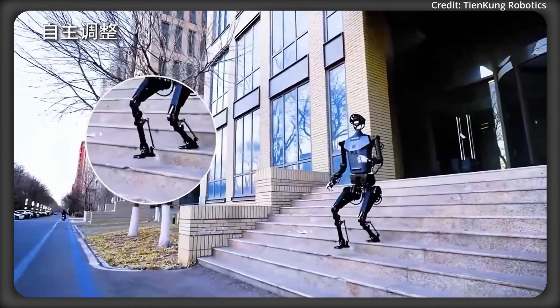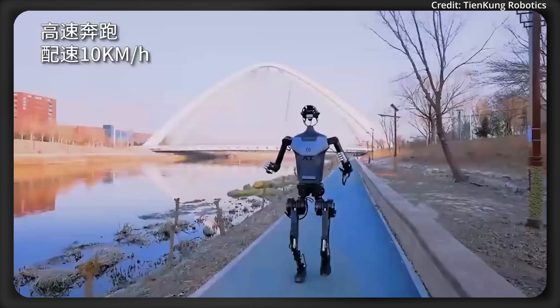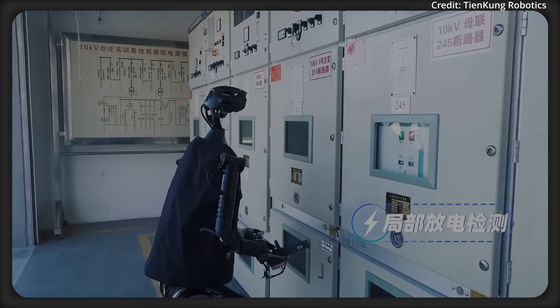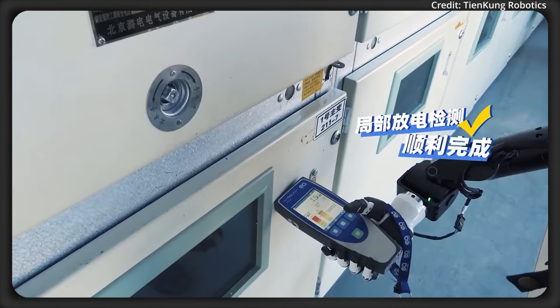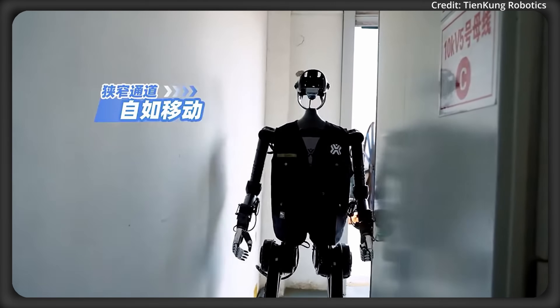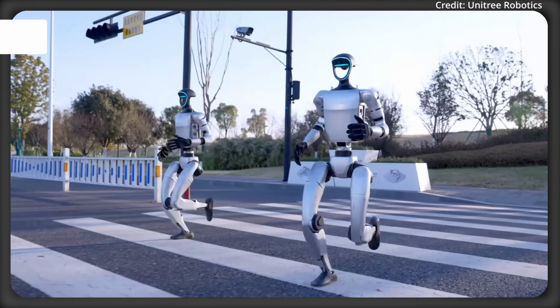Its lightweight design uses electric actuators for fluid head, arm, and leg movements. Tiangong comes in two models — 1.0 Lite and Pro — for tasks like warehouse operations and power plant patrols. With 60 degrees of freedom, its estimated retail price is expected to be between $70,000 to $110,000.